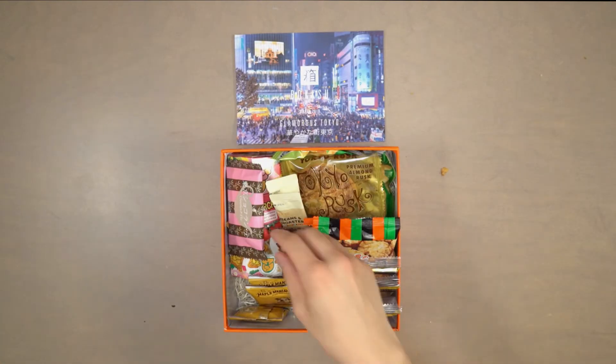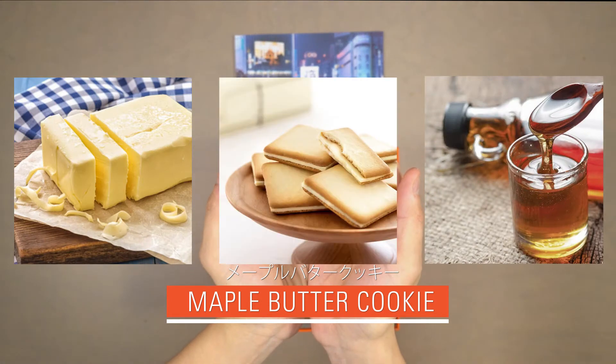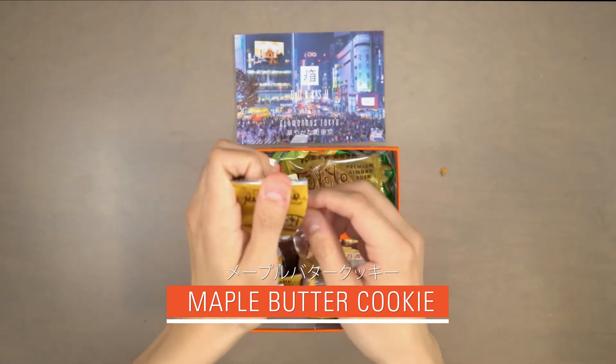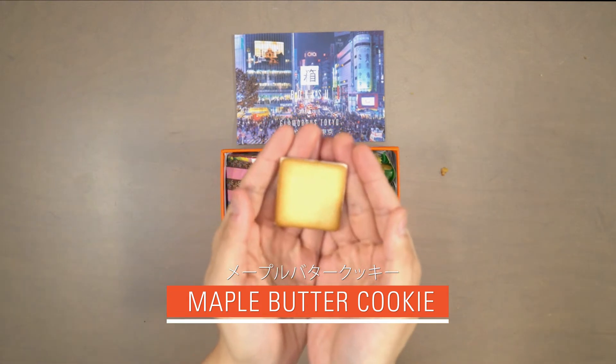Our fifth snack is maple butter cookie. Buttery and full of maple flavor, this langda shaw cookie is filled with sweet vanilla cream and white chocolate that will satisfy your sweet tooth.